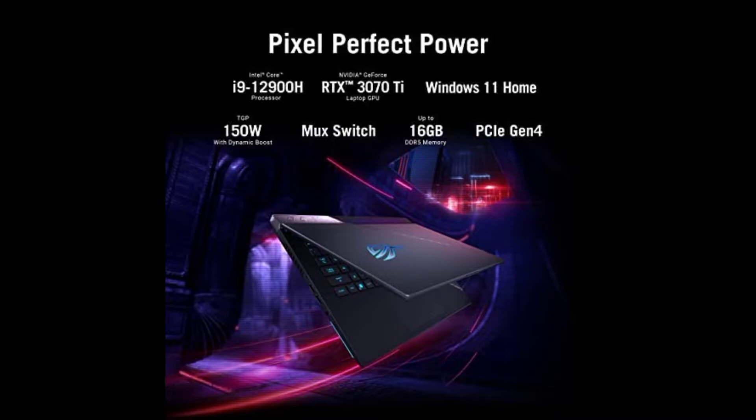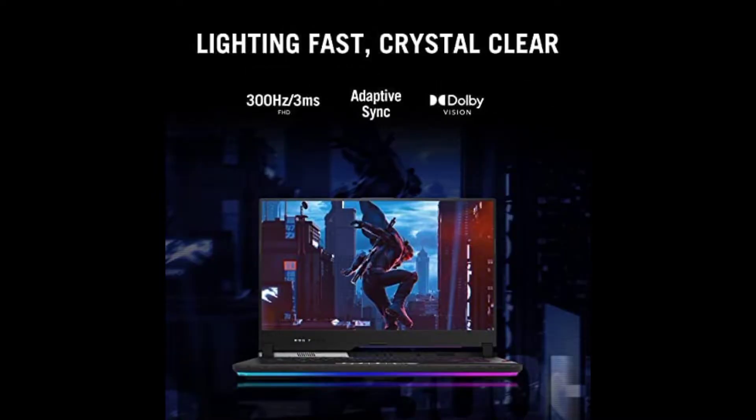Next Gen DDR5 RAM and PCIe 4.0 SSD lets you spend less time waiting and more time playing or creating.